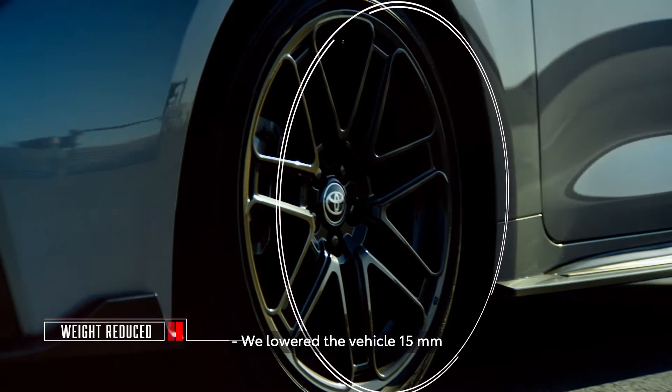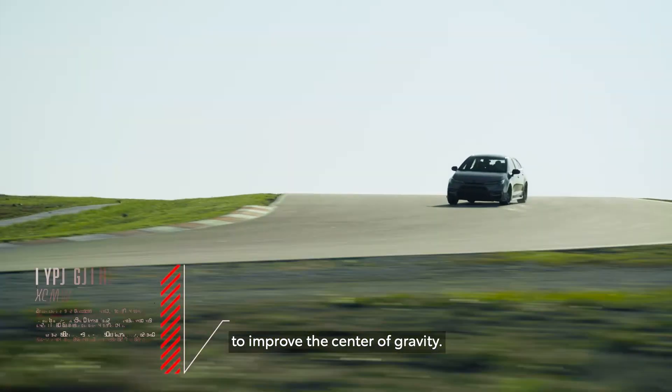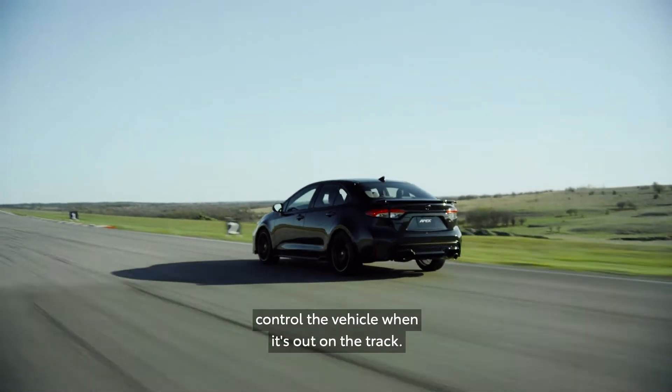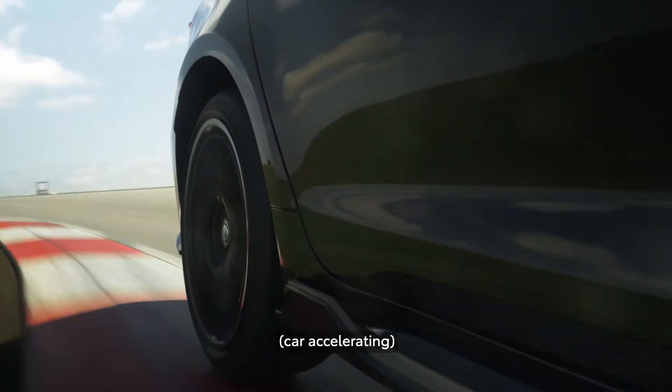We've managed to cut the weight per wheel by over a pound. We lowered the vehicle 15 millimeters to improve the center of gravity, increasing the coil spring rate, and doing unique suspension tuning to be able to control the vehicle when it's out on the track.